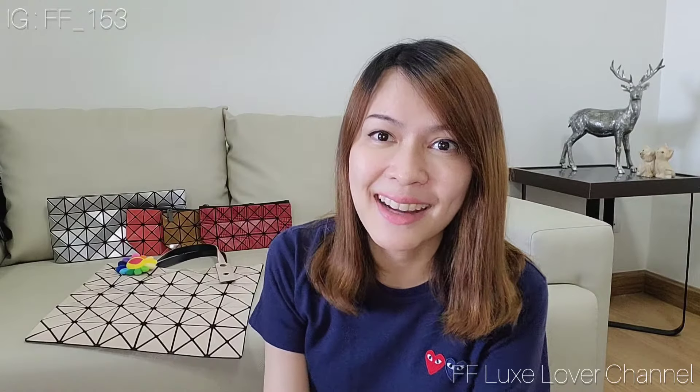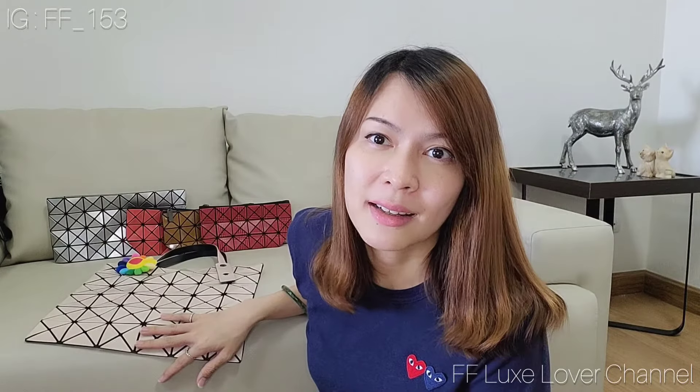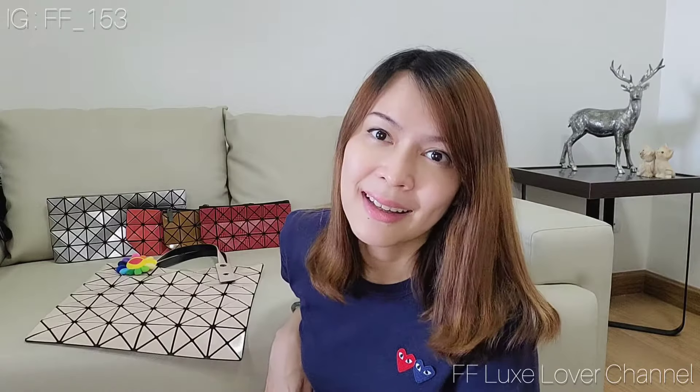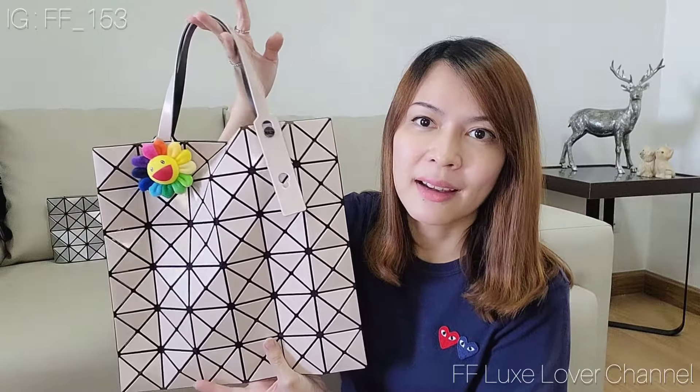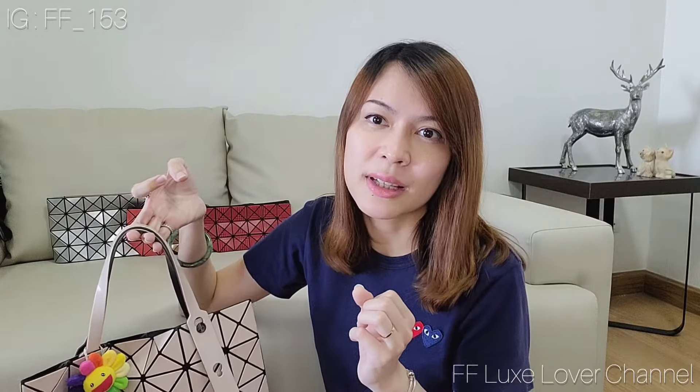Hi everyone, welcome back to my channel. Today I'm going to review my Issey Miyake Bao Bao collection and tell you why I stopped buying this brand. I'm not sure if you guys are familiar with the Issey Miyake Bao Bao, but in Thailand it is a very popular bag for almost 10 years now. It's popular because of the design, the easygoing style, and the various colors they release in each collection.